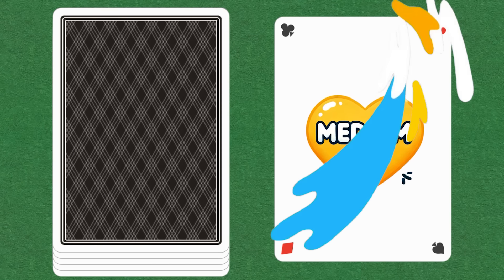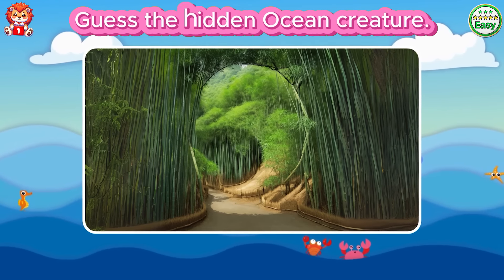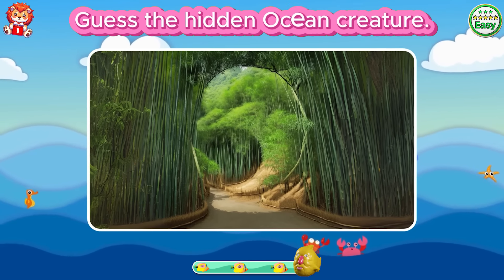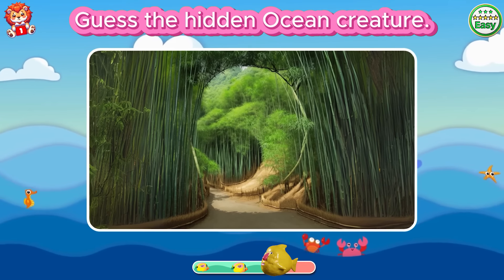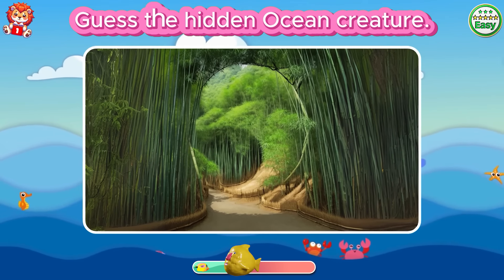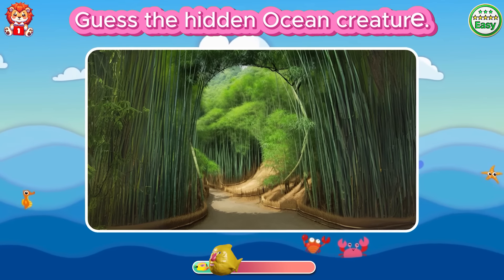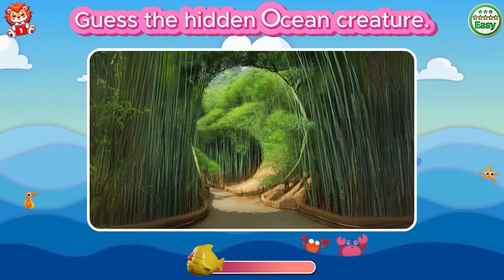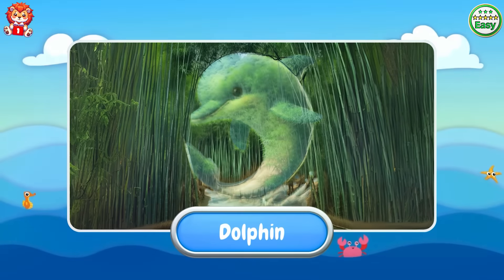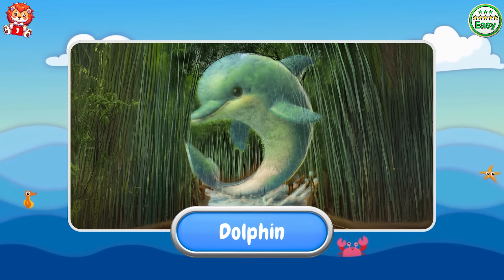Oh, level medium. Guess the hidden ocean creature. Very good. It's a dolphin.